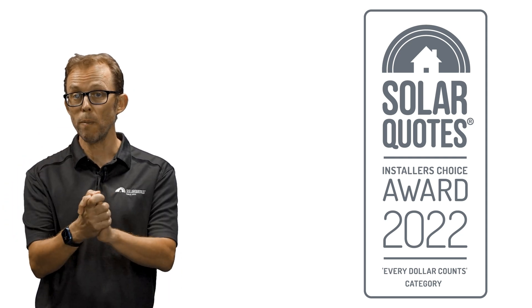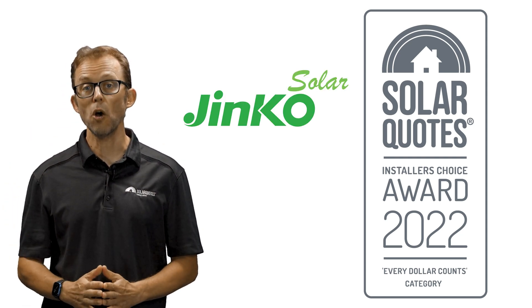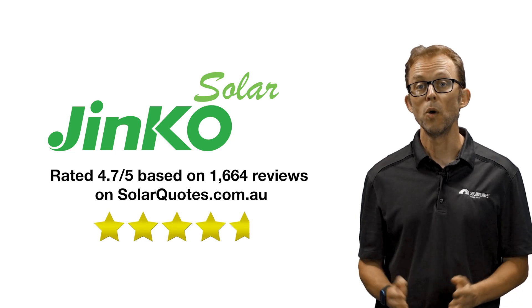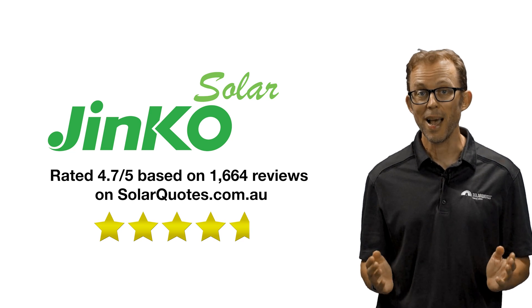Second place goes to Jinko Solar. Jinko is one of the largest solar panel manufacturers globally and is very common in Australia. They score an average of 4.7 stars out of 5 with 1,664 reviews from Australian owners at the time of filming.